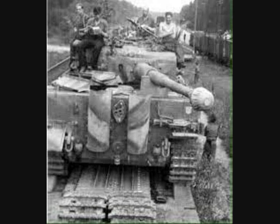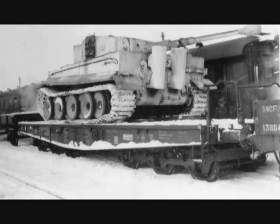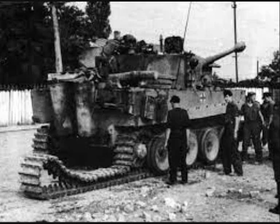Ferladeketten, or transport tracks, only 50 cm wide were then fitted. This reduced the tank's width just narrow enough to fit the railway flatcars that the tanks were moved on. The tanks' operational tracks, wheels and side skirts were transported on the same flatcar with the vehicle itself. At the destination, the whole process was reversed.